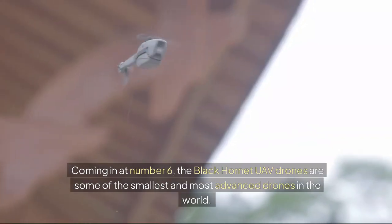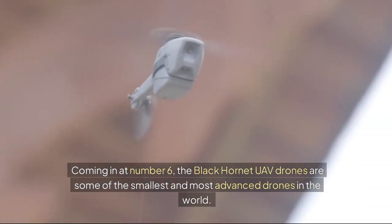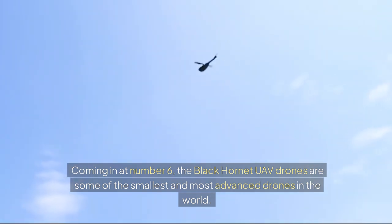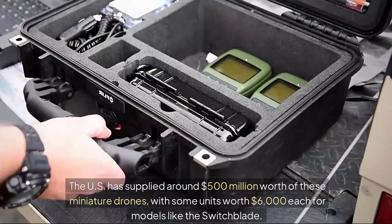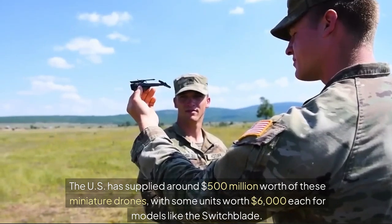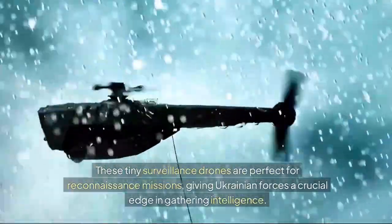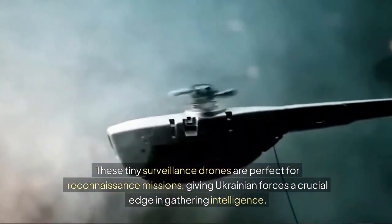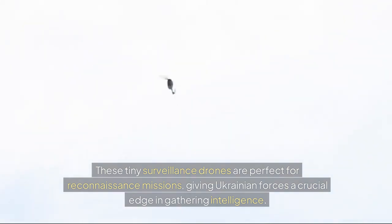Coming in at number 6, the Black Hornet UAV drones are some of the smallest and most advanced drones in the world. The U.S. has supplied around $500 million worth of these miniature drones, with some units worth $6,000 each for models like the Switchblade. These tiny surveillance drones are perfect for reconnaissance missions, giving Ukrainian forces a crucial edge in gathering intelligence.